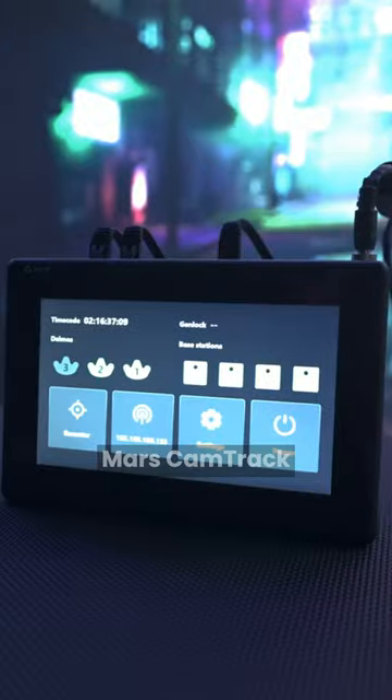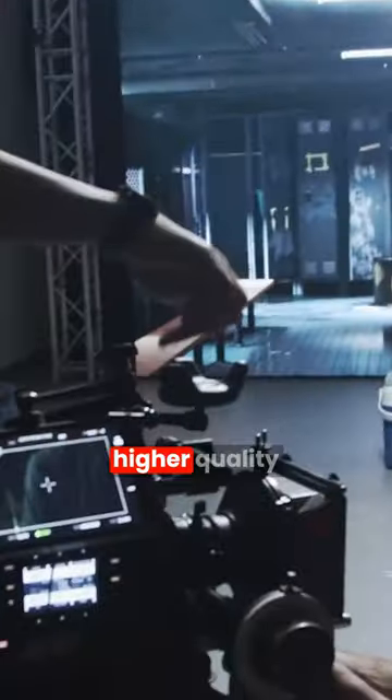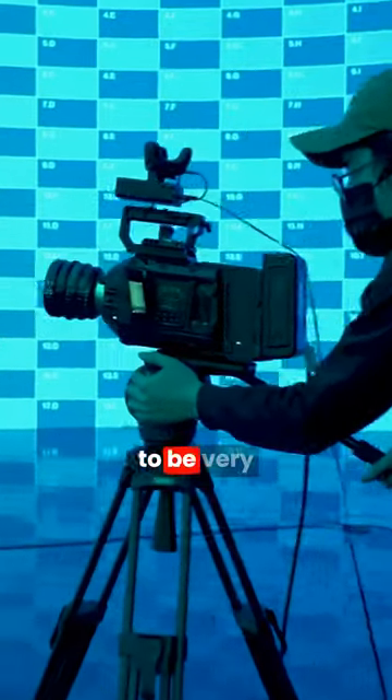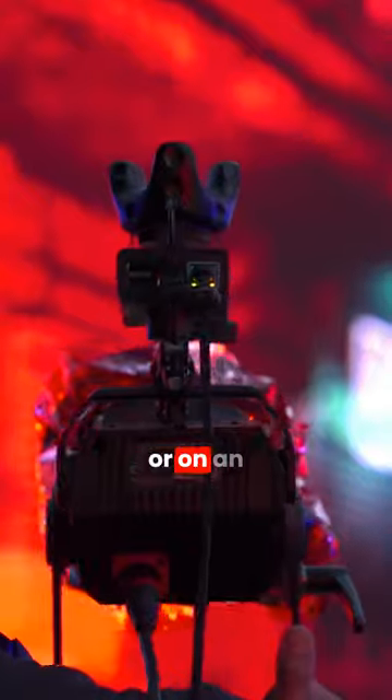A professional class camera tracking solution called Mars CamTrack that is a much higher quality tracking experience, as well as pro features that are required to be very successful either in a green screen or on an LED volume.